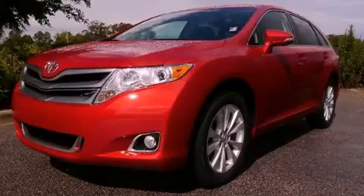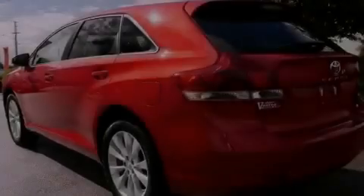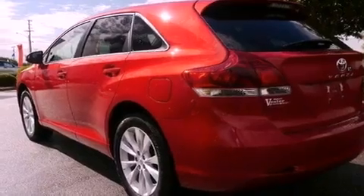This is a brand new 2013 Toyota Venza, a great blend of utility, comfort and style. It has a 2.7-liter four-cylinder engine and a six-speed automatic transmission.